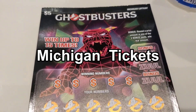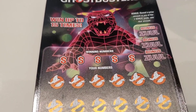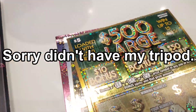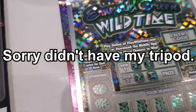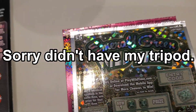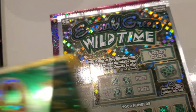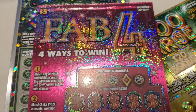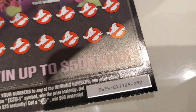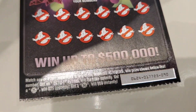All right, I got Michigan lottery tickets. I got Ghostbusters, 500 Large, Emerald Green Wild Time, and the Fab Four — up here in Michigan gambling. So I figure I get some scratch off tickets.